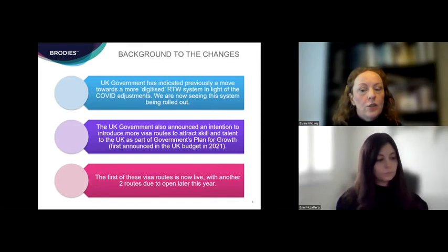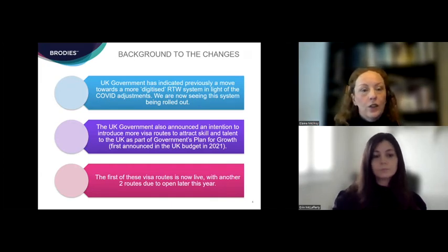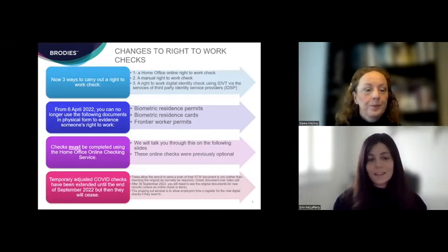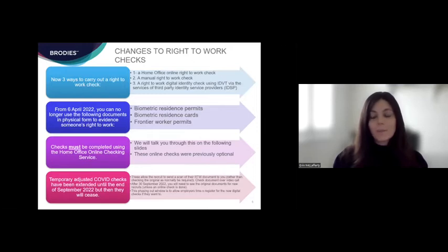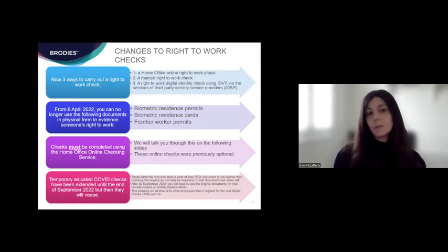One of those routes is already live and we'll touch on its relevance for HR and employers. There are two other routes yet to come. For now I'll hand over to Erin to start on right to work checks. Thanks, Elaine. As Elaine touched on, there have been some recent changes to right to work checks. One of the key things to be aware of is that there are now three different ways to carry out a right to work check for someone beginning employment with you in the UK.